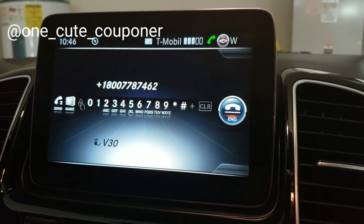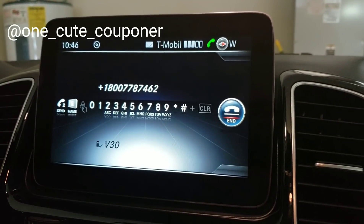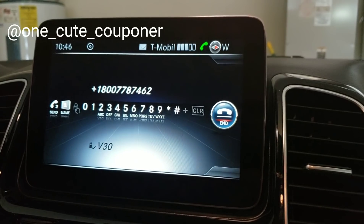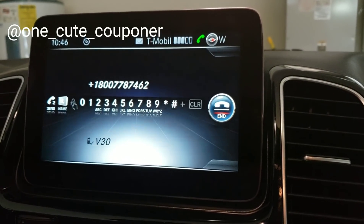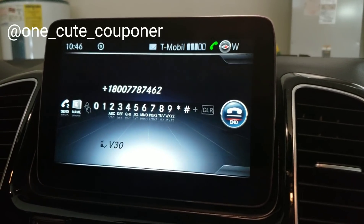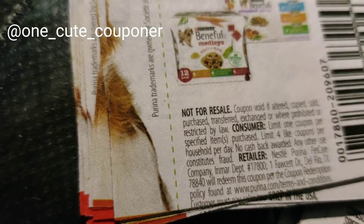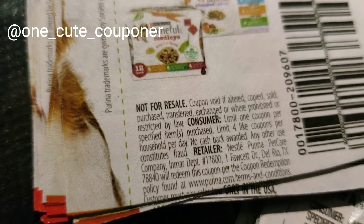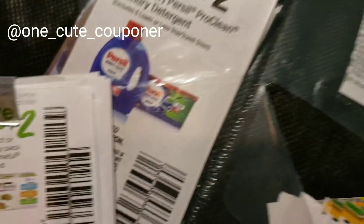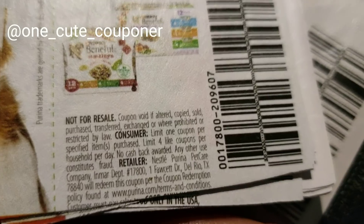I believe she was saying you can use one coupon per item and four per transaction with Purina coupons. I asked to be transferred for further clarification. She did a great job and was very helpful, but I wanted to be very clear so I don't give bad information. What she said definitely lines up with the coupon: 'one per purchase, limit four per household per day.' A purchase is clearly different from a transaction.